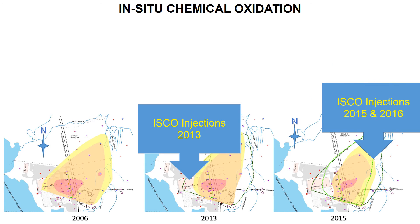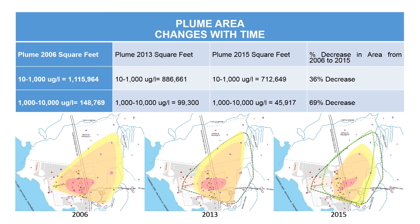The groundwater surface areas were measured for change over time from 2006 to 2015. The figures show that the band, or plume, of contaminated water has decreased in surface area. The decrease in yellow and tan areas combined, representing lower levels of CVOC concentration, is 36%. The area shown in red, representing the highest CVOC concentrations, decreased 69%.